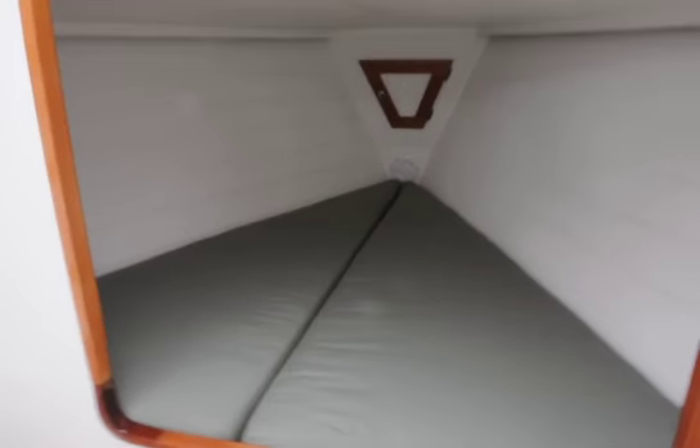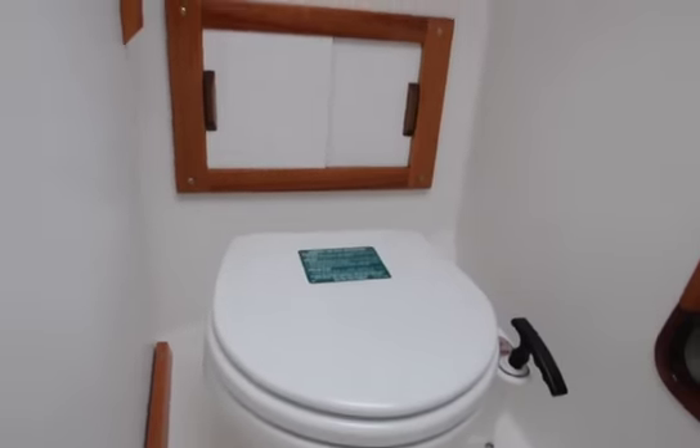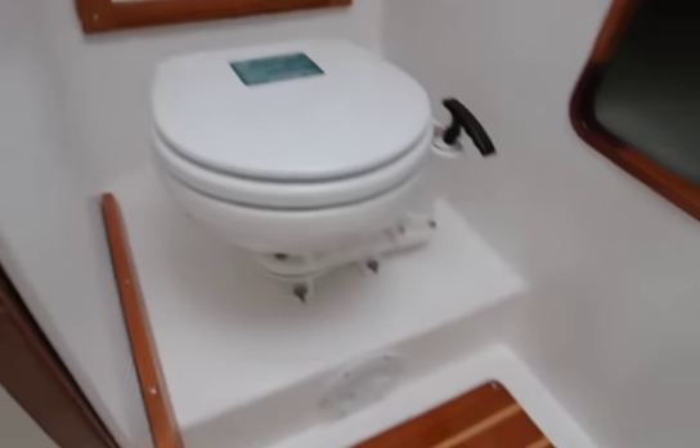Moving forward, of course, is a v-berth, which is nice for two small adults or two children. And then of course a toilet with a holding tank and a y-valve, which can also come with a macerator — both are options as well.